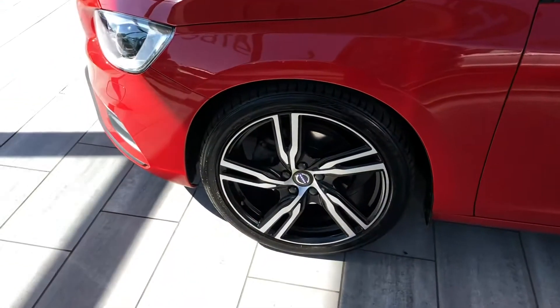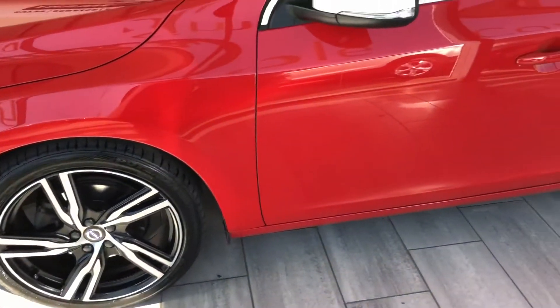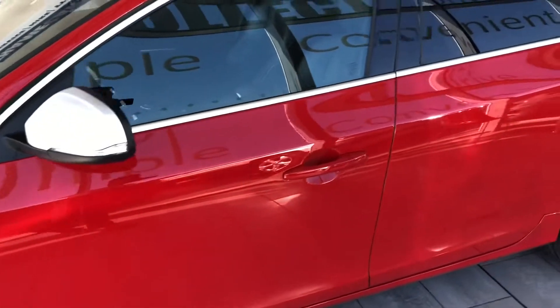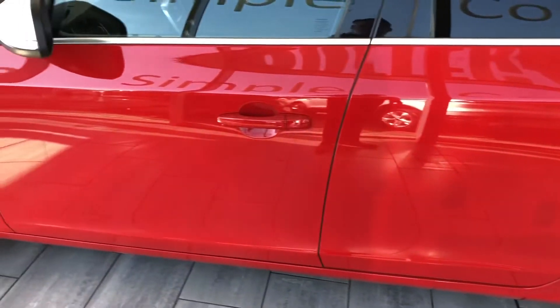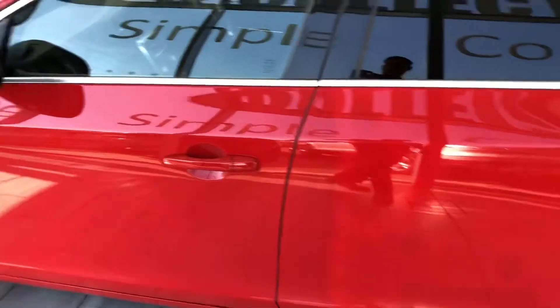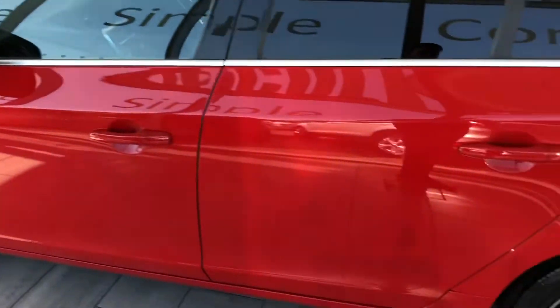This car is in excellent condition throughout. The alloy wheels are perfect. We've got the darkened privacy glass in the back which complements the red really nicely, along with the silver mirror caps. It's a nice sporty setup.